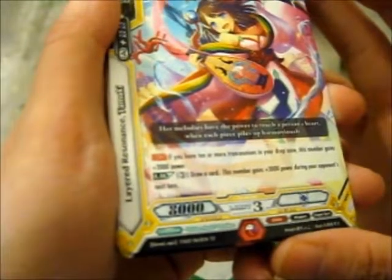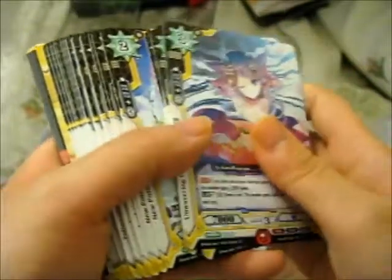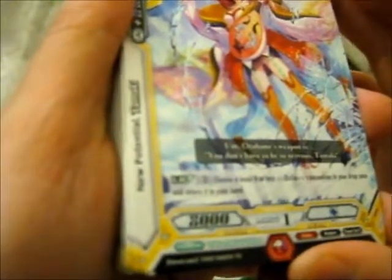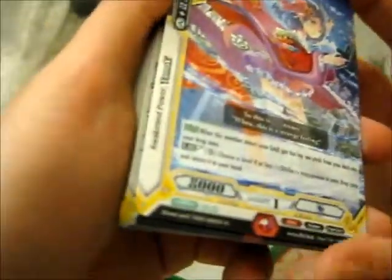Layered Renaissance Tamaki — 'Her melodies have the power to touch a person's heart when each piece piles up harmoniously' — two of those. Unwavering Conviction Tamaki — three of those. New Potential Tamaki — two of those. Awaken to Power Tamaki — this one is a Trance card — four of those.